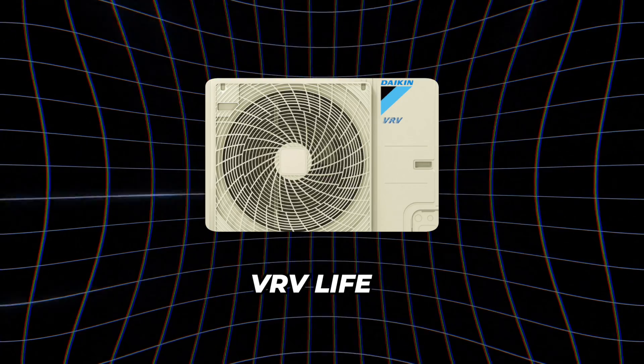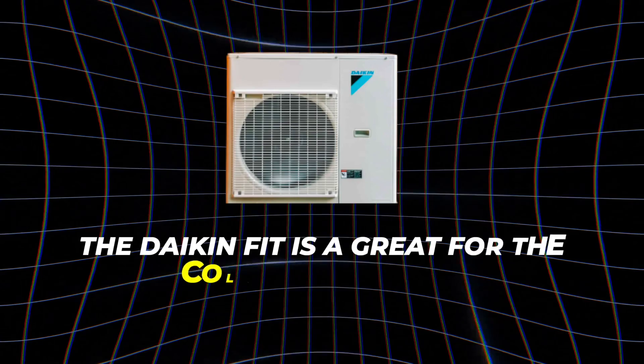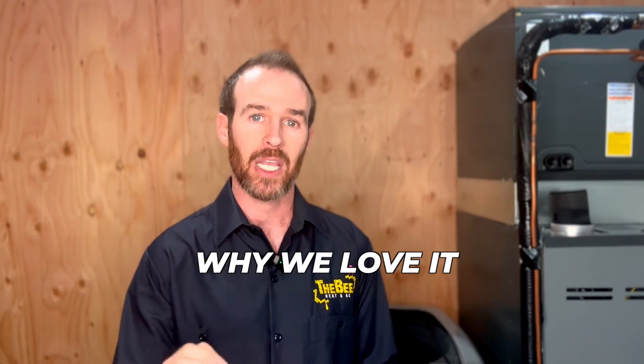If you're used to a traditional split system, which is common in the United States, I would recommend either the VRV Life, the DX9, the DZ9, or the Daikin Fit. At the end of this video there'll be a link to the Daikin Fit, which is one of our favorites. It's a great fit for the Colorado market especially, though it works well in other areas — ask your local contractor since climate varies by region.